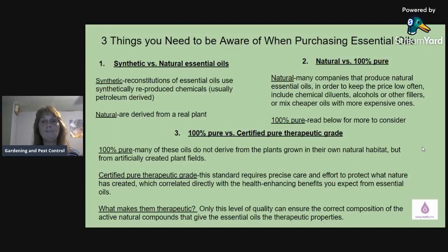Certified pure therapeutic grade requires precise care and effort to protect what nature has created, which correlates directly with the health-enhancing benefits you expect from essential oils. Only this level of quality can ensure the correct composition of the active natural compounds that give essential oils their therapeutic properties. So if you're looking for an essential oil, you want it natural, therapeutic, and tested — the best brand out there — because I personally want a brand that gives me the most medical and health benefits possible.